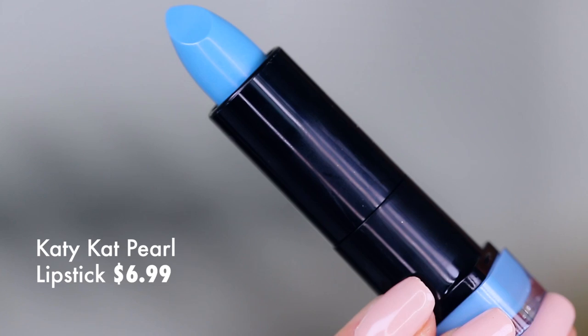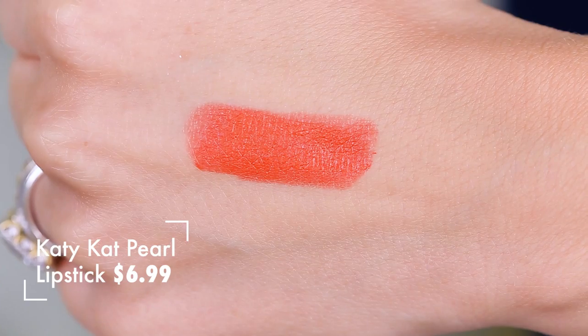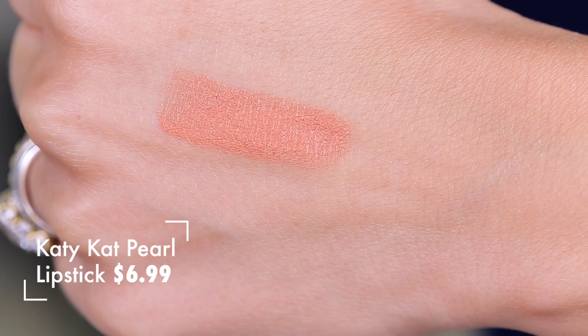We have the Katy Perry CoverGirl lipsticks — I have a blue one, I'm going to try it out and see what happens. This is the shade Blutiful Kitty. I also have Ready to Pounce and Apricot. So I have a bunch of fun things to test out. Let's scoot a little closer and get to applying them, and then I'm going to take you with me throughout my day.